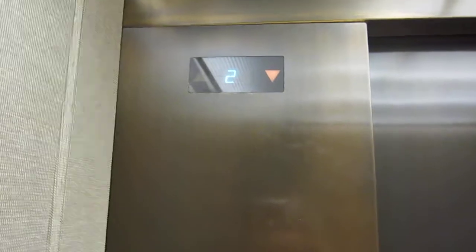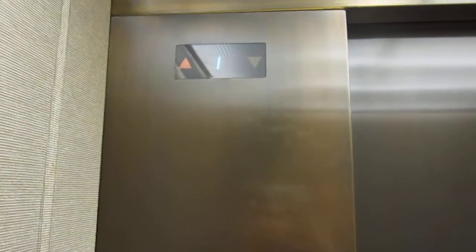It's a very smooth elevator. It's very fast, too. It stops very quick.